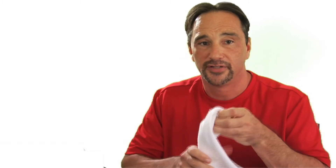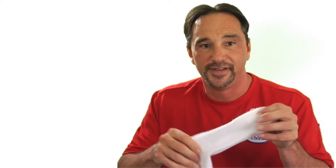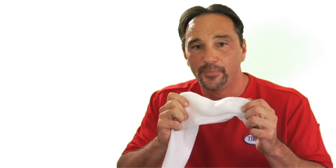The easiest way to understand the Thorlos technology is to simply turn the sock inside out — that's where the magic is. You'll notice how lofty the terry loops are, how dense the padding is, and if you squeeze the padding, you'll feel how resilient it is. Our proprietary Thorlon yarn, which we use in our exclusive padding, has been designed not only to protect your feet, but also to wick more moisture.